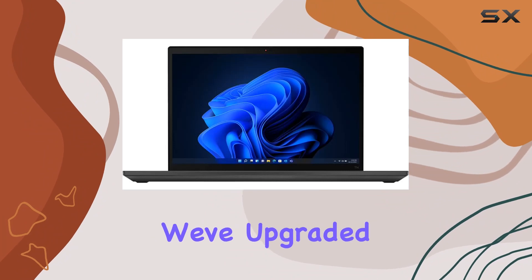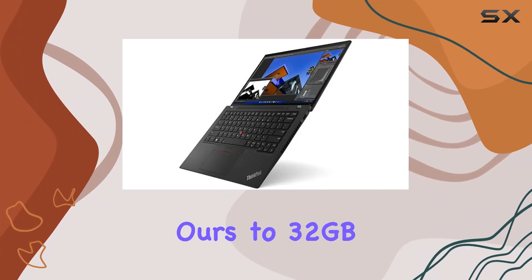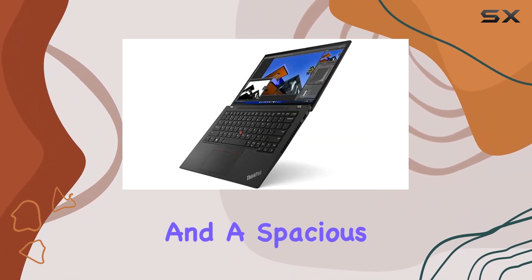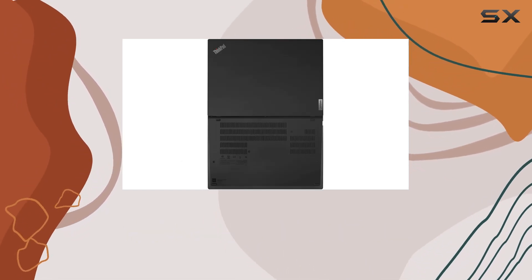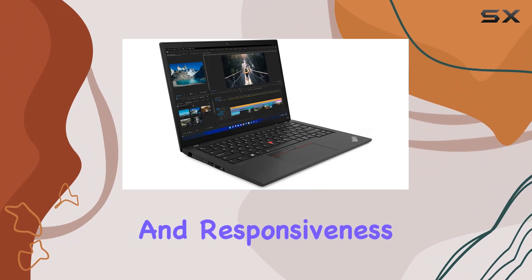In terms of memory and storage, this ThinkPad doesn't disappoint. We've upgraded ours to 32GB of DDR4 RAM and a spacious 1TB NVMe SSD, providing ample space for your files and applications while ensuring swift access and responsiveness.